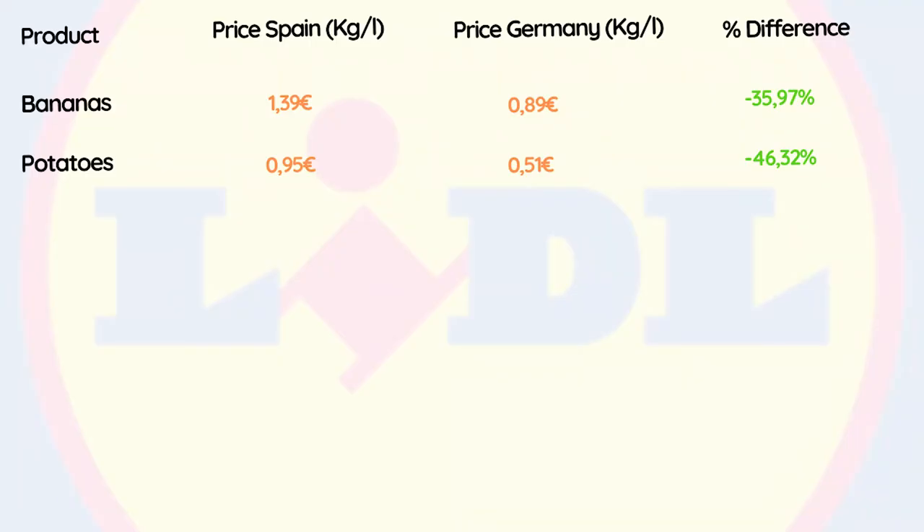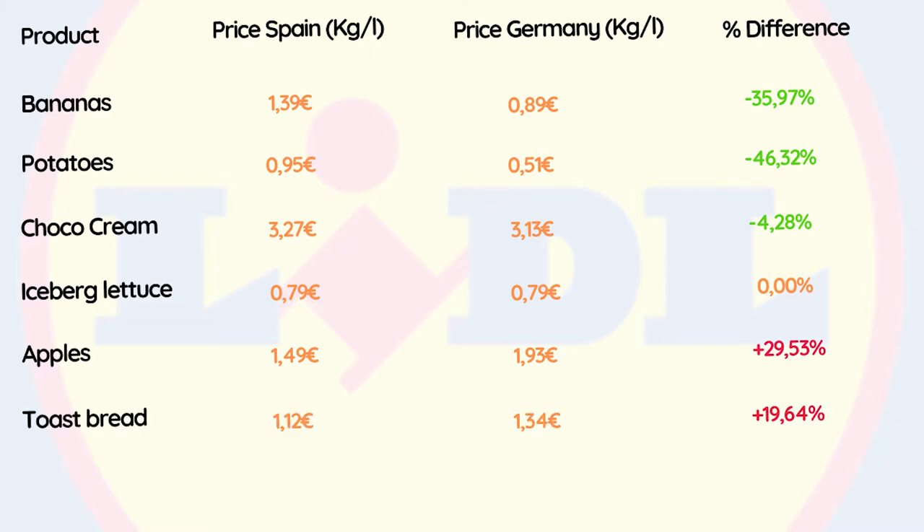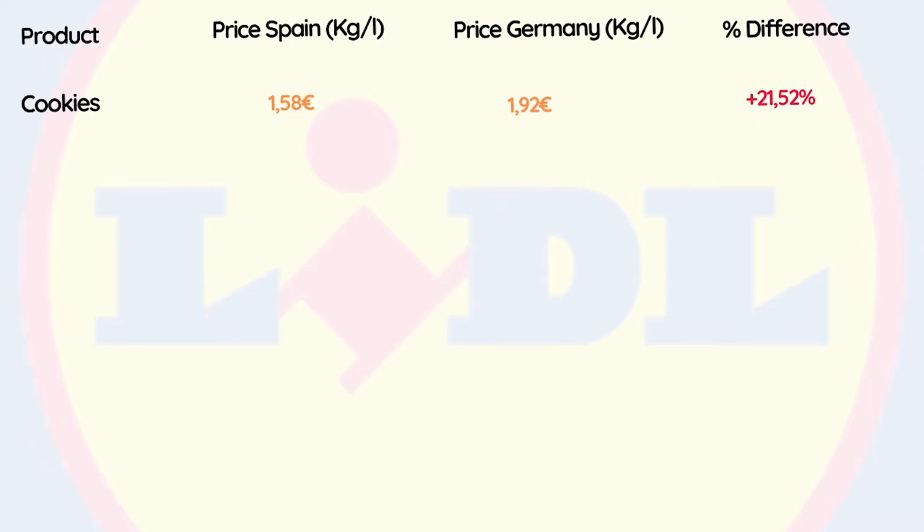Moving next, potatoes are 46.32% cheaper in Germany than in Spain. The cheap version of Nutella is 4.28% cheaper in Germany. Iceberg lettuce has the exact same price in both countries. Apples are 29.53% more expensive in Germany. Toast bread is also 19.64% more expensive in Germany. Milk chocolate is 7.69% more expensive, and Captain Rondo cookies are 21.52% more expensive in Germany.